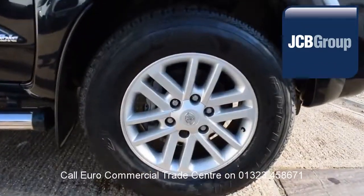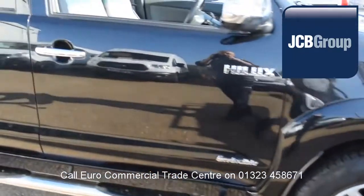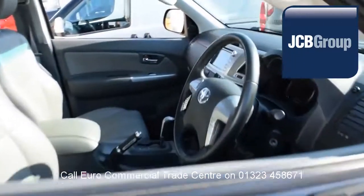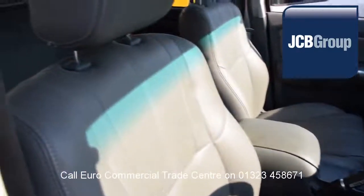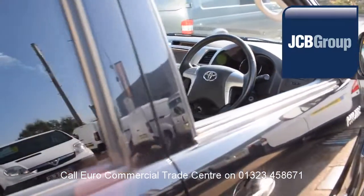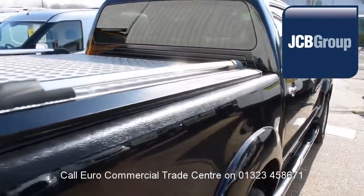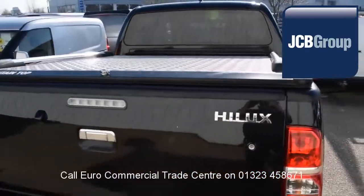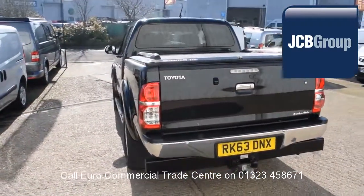When you buy a vehicle from the EuroCommercial Trade Center, you know it's received an extensive multipoint check, a minimum 6 months warranty, parts and labor, 12 months roadside assistance provided by the AA, printed HPI Experian reports, a comprehensive multipoint check completed by our own workshops, and fully valeted and presented before sale.